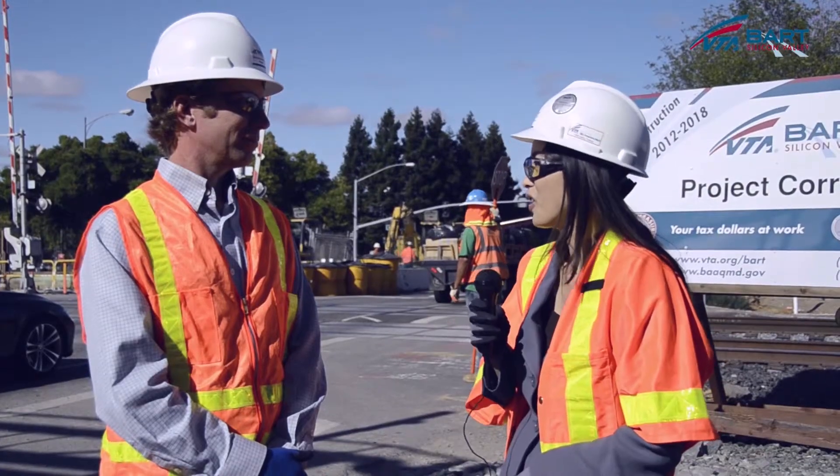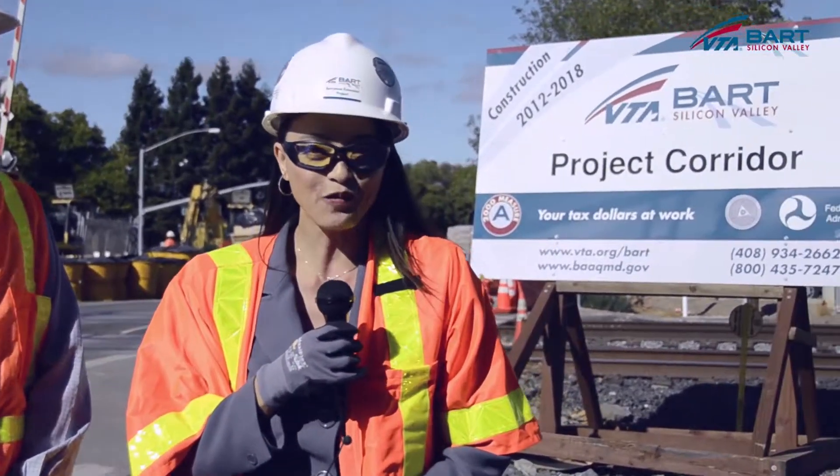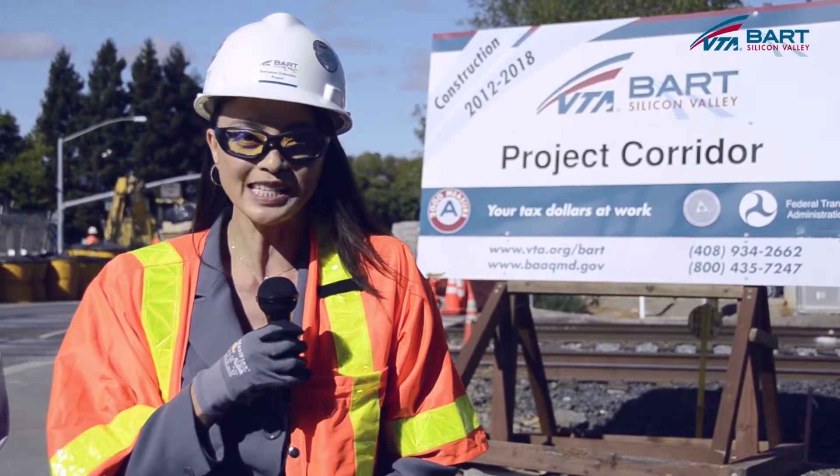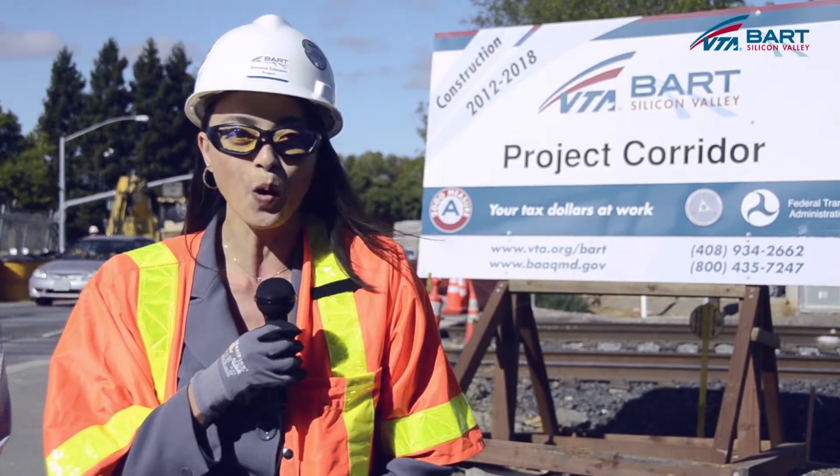Thank you, Oxo, for all the information regarding Dixon Landing Road activities here in Milpitas. And thank you for joining us for this segment of VTA's BART Silicon Valley Extension. Be sure to check us out next time for more project updates.